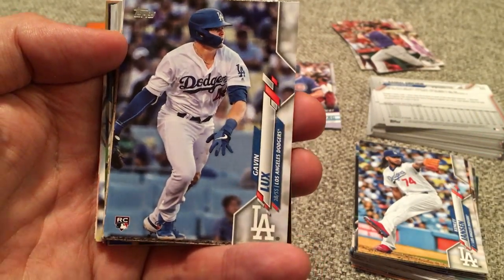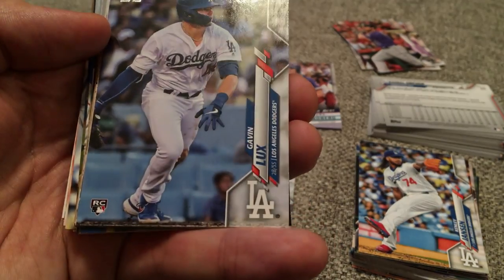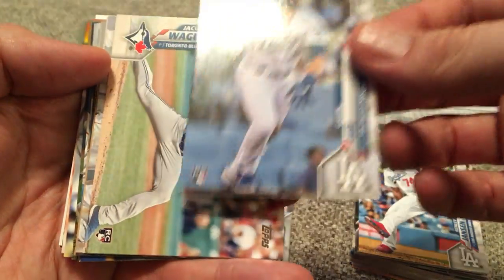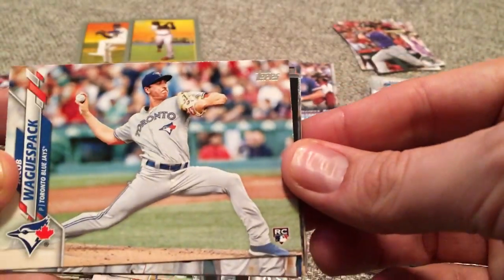Oh, there it is — the Gavin Lux! That's the first Gavin Lux I've been able to get. Now I'm just going to be looking for that Beau Bichette — he's the only other one I need out of the big four. I'm going to put him right over here.